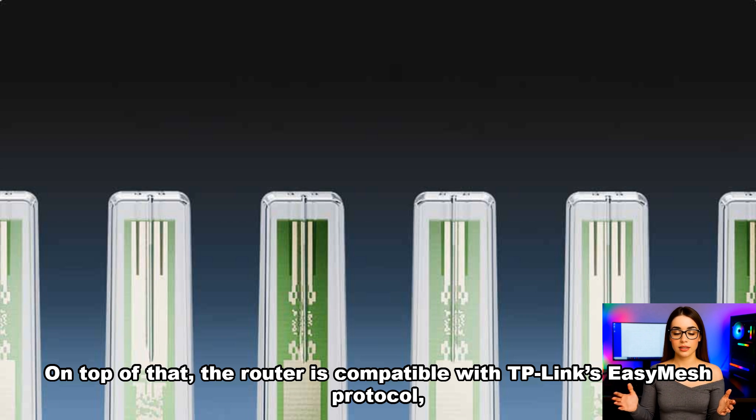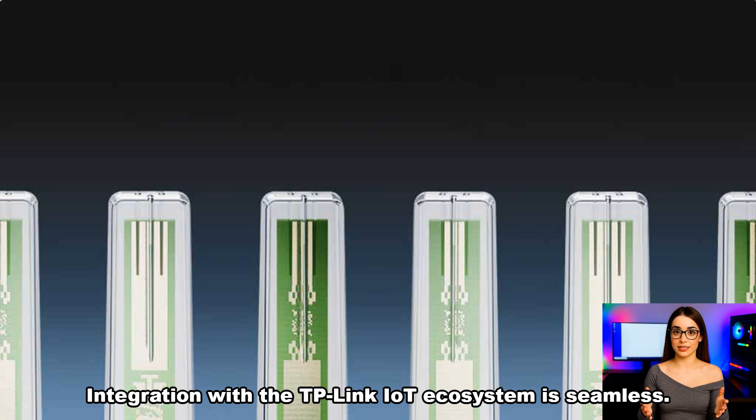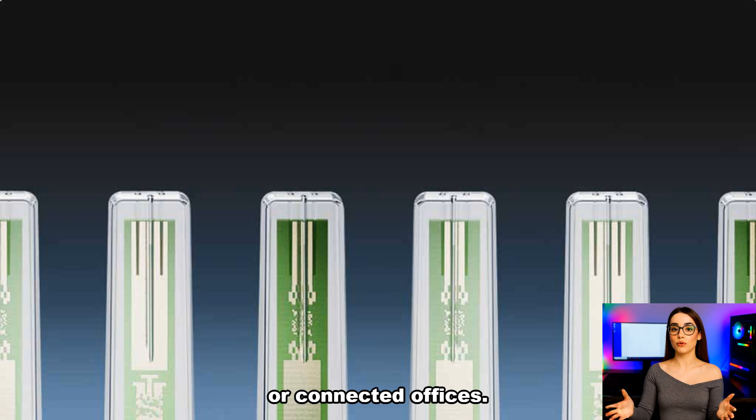On top of that, the router is compatible with TP-Link's EasyMesh protocol, allowing users to expand their network coverage with a single-button press. Integration with the TP-Link IoT ecosystem is seamless — from smart cameras to door locks, the TL7DR6430 works effortlessly with the brand's full lineup of smart devices, making it an excellent foundation for modern smart homes or connected offices.